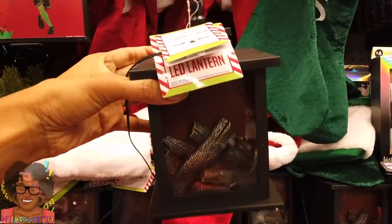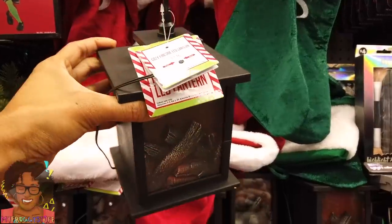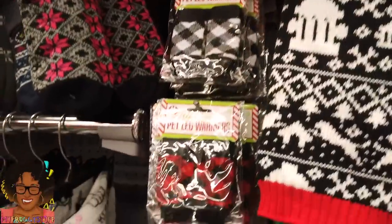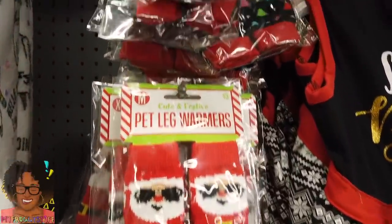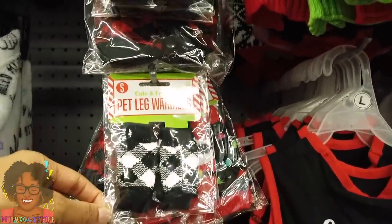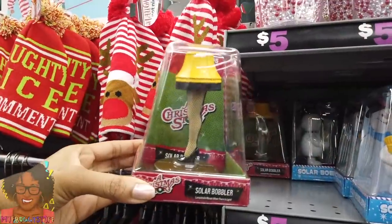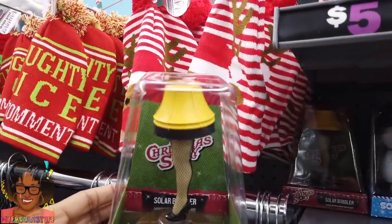I'm at Five Below and I've decided I want to make a winter scene, so I'm looking for anything we could use to make a miniature winter scene. Found some trees and some other things. This is a little lantern that looks like a fireplace and it actually glows — it uses an LED light, might be kind of perfect. These are pet leg warmers, but I'm thinking we could use these as maybe a tube top — kind of cute, right? We should get one and test it out. Look, it's the lamp from A Christmas Story, and it's perfectly sized for 1/6 scale — five dollars. Might just have to get it because it's hilarious.